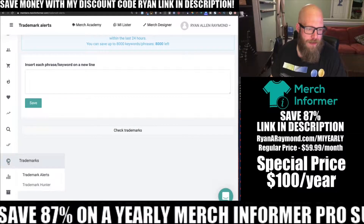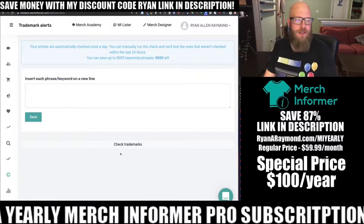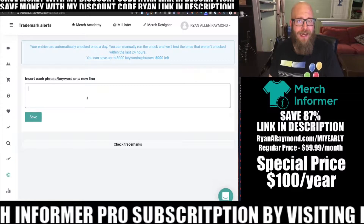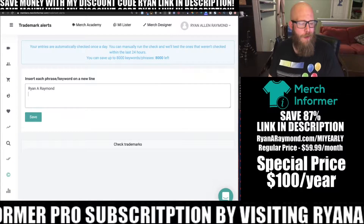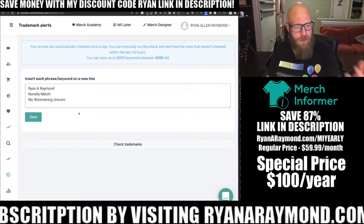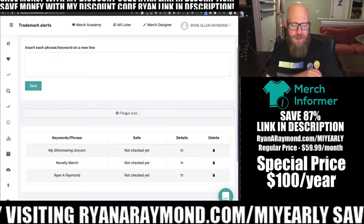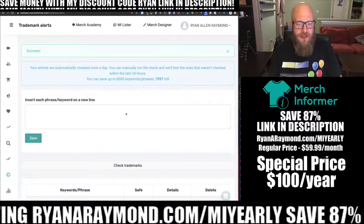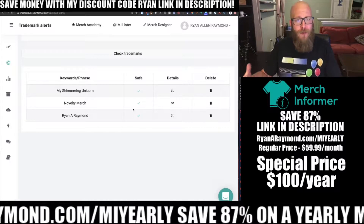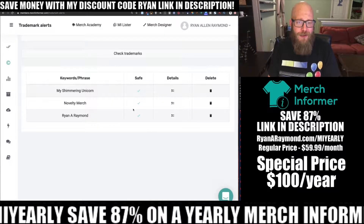Down here on the left, you'll see Trademarks — we have Trademark Alerts and Trademark Hunter. In the Trademark Alerts module, you can enter brand names like Ryan A. Raymond, my novelty merch brand, or my shimmering unicorn brand. This lets you save each phrase or keyword and Merch Informer will check every single day to see if those phrases are safe to use or if there are any issues. It's going to check all of those keywords for trademarks and copyright issues.